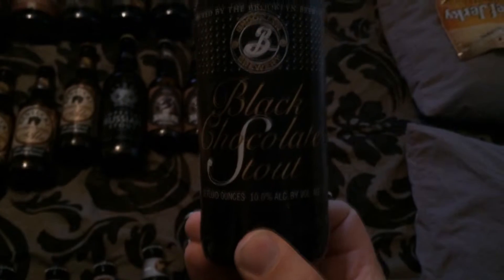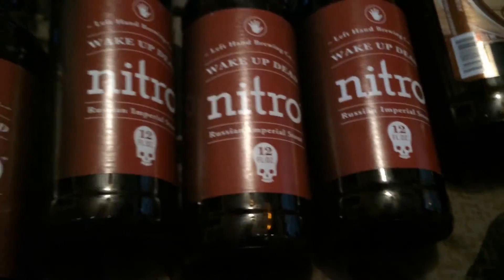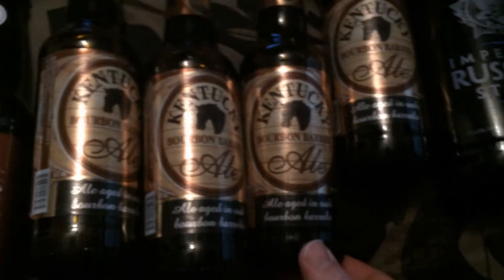Here we have Brooklyn Brewery's Black Chocolate Stout, and I've heard this is absolutely delicious. Moving right along, we have Sierra Nevada's 2014 release of Bigfoot Ale Barley Wine Style. That's one of Sierra Nevada's most sought-after brews from what I've seen. Here we have Left Hand Brewery's Wake Up Dead Russian Imperial Stout Nitro. This should be an absolute treat. Moving on, we have Lexington Brewery's Kentucky Bourbon Barrel Ale.